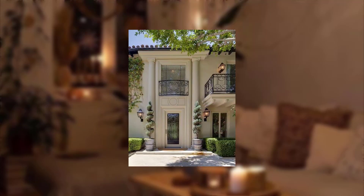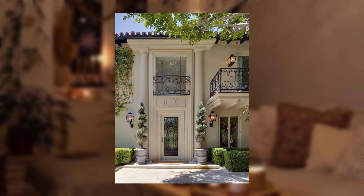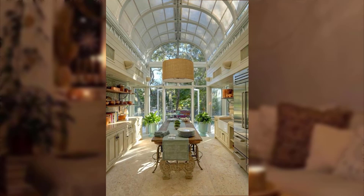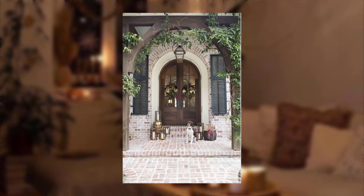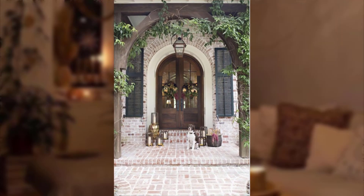Point number one: cozy lounge area. Create a comfortable lounge area with outdoor sofas, cushions, and large tables for a relaxed and stylish dining experience. Point number two: rustic picnic style. Set up a charming picnic-style dining area with blankets, floor cushions, and a large linen tablecloth.